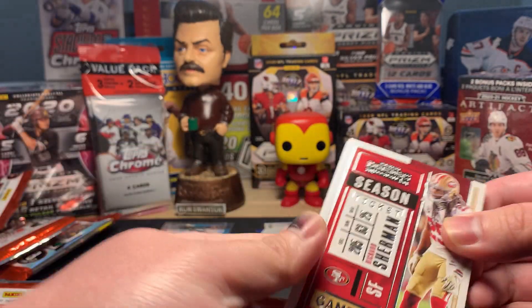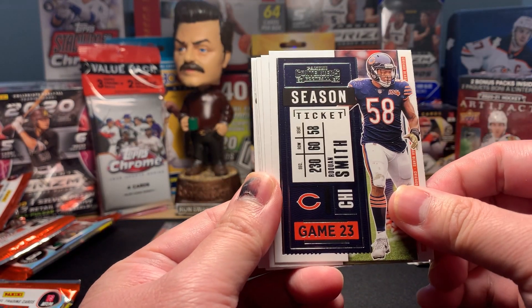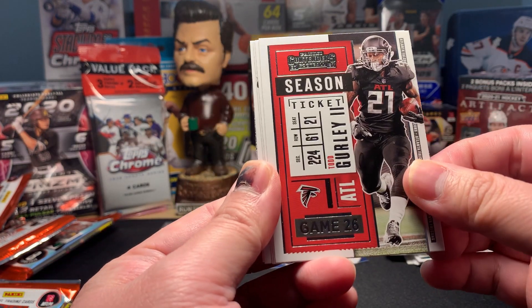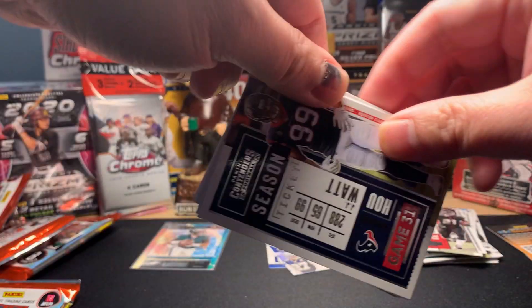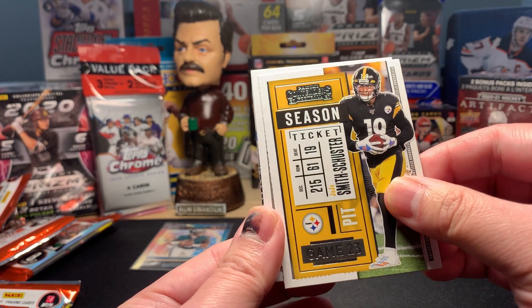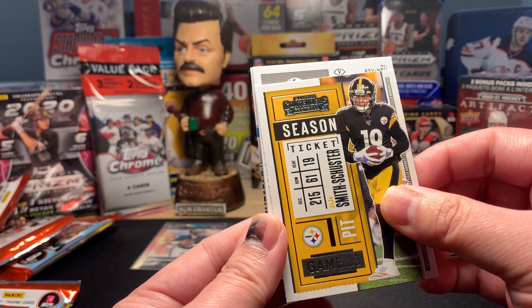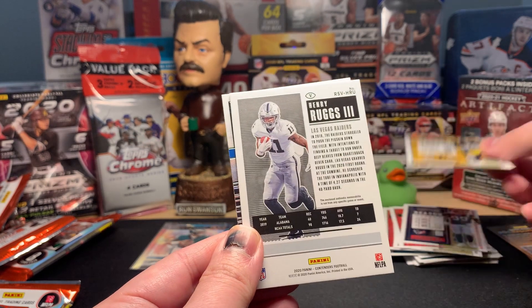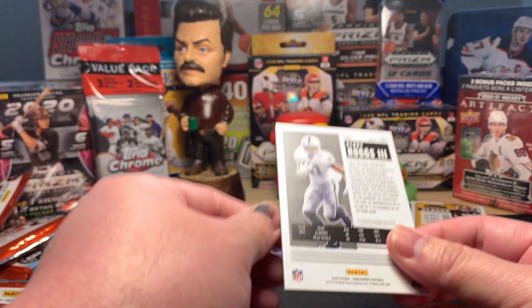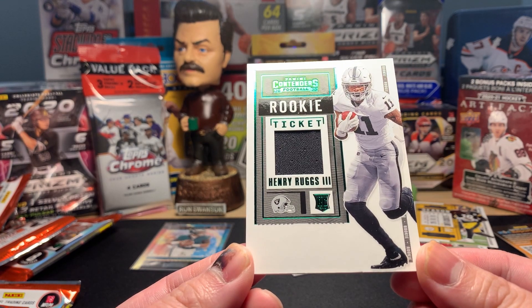Next pack — pack four. Starting with Richard Sherman, Roquan Smith, and my guy Alvin Kamara — another Saint for me. Todd Gurley II, JJ Watt the former Houston Texan, JuJu Smith-Schuster, and then we've got a thick card here. A thick card followed by a shiny card — this should be good!